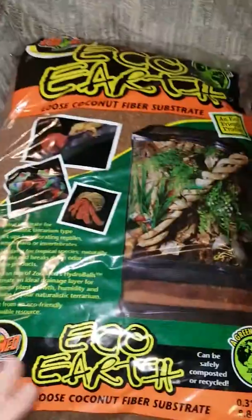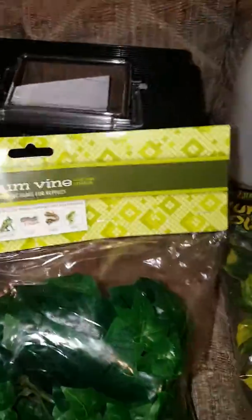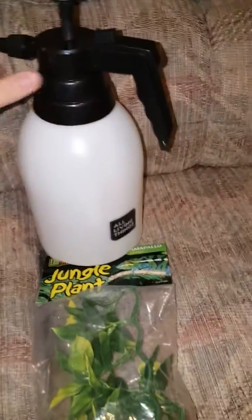I got a little thing of eaglers and a little cricket tote to put some of my animals in. Got some terrarium ivy vines, a jungle plant, and a big nester. Let me just open up these vines real quick.